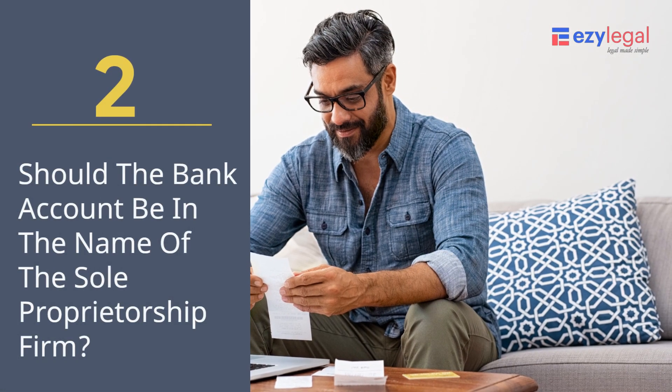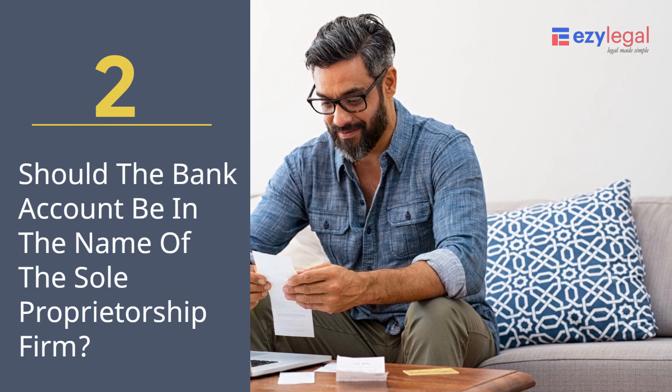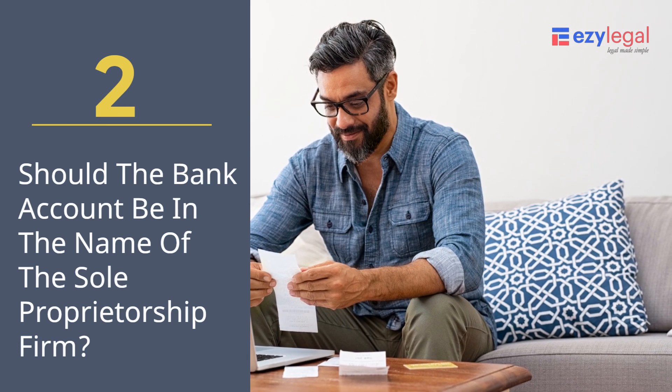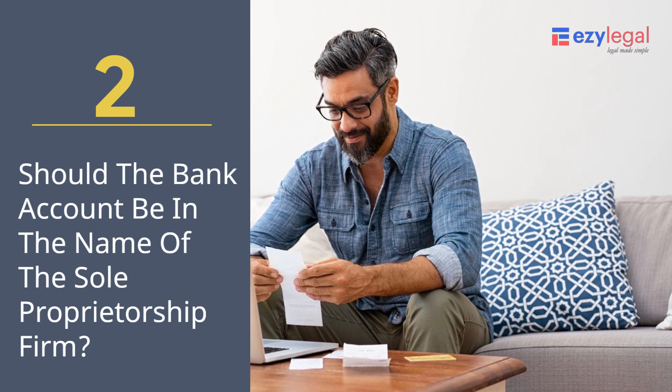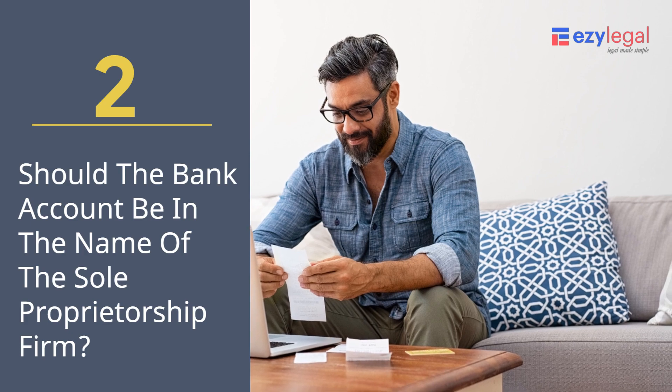Should the bank account be in the name of the sole proprietorship firm? A sole proprietor must open a current account in the business's name and carry out all the business transactions in that account only.